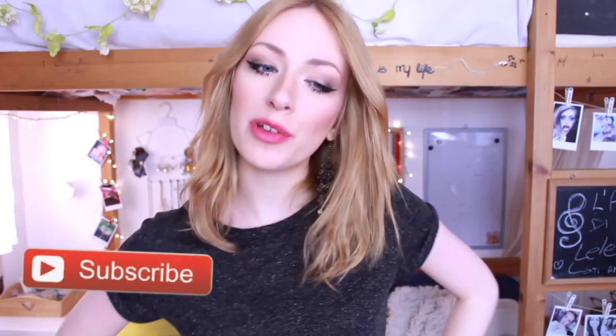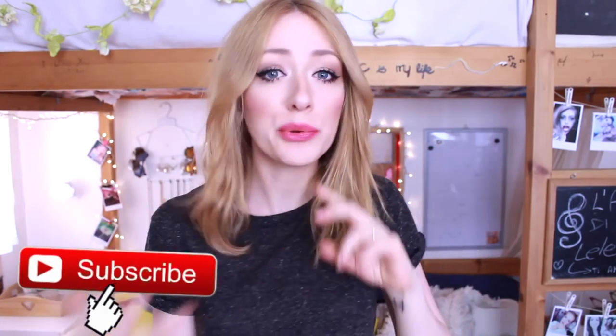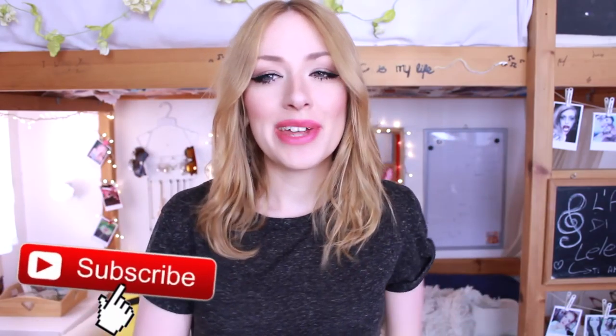All'inizio dell'autunno avevo filmato per voi un video in cui vi mostravo 4 idee riguardanti i miei outfit preferiti da indossare in quel periodo dell'anno. E da quando è arrivata la primavera molti di voi mi hanno chiesto di farne anche una versione primaverile. E quindi nel video di oggi vi mostrerò i miei 4 outfit preferiti per la primavera.